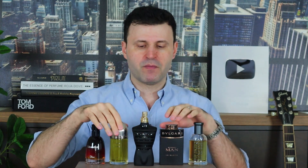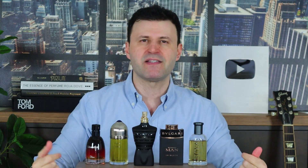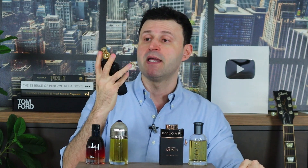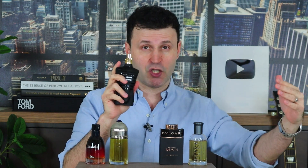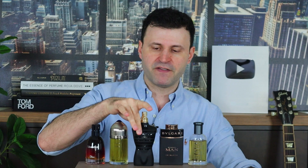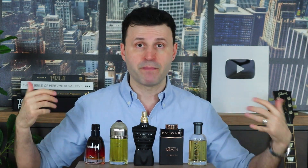Le Male Le Parfum still has the DNA — the vanilla, mint, and lavender in the background — but it's surrounded by really spicy and dark components that make it a standout release from 2020. Definitely in my top 10, if not top 5 favorite releases of 2020. Check out my top releases of 2020 top discoveries list — this is definitely going to make it. An amazing flanker right here. You can try any of these flankers at myfragrancesamples.com.